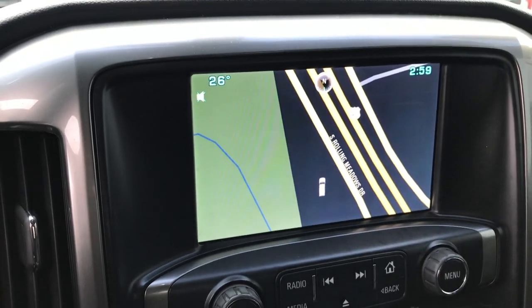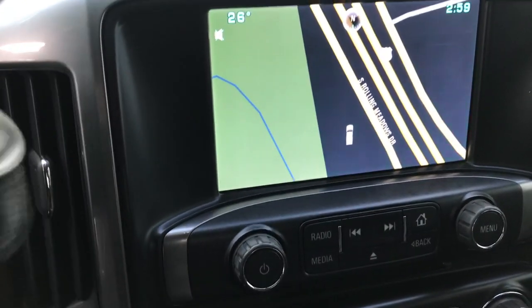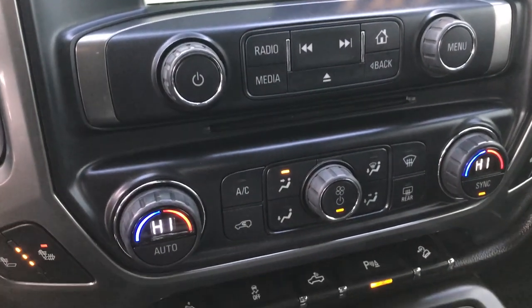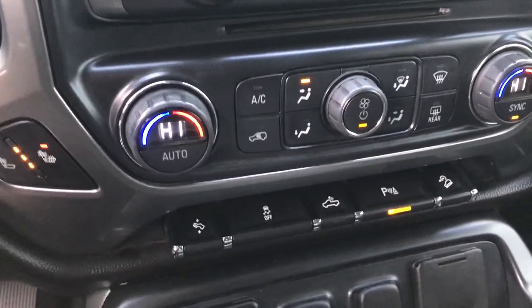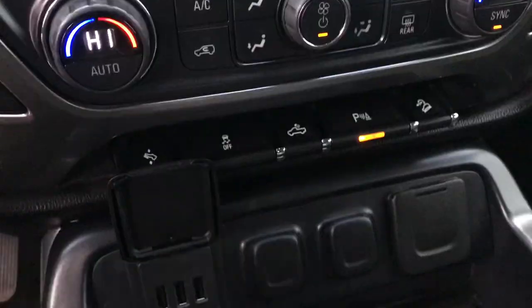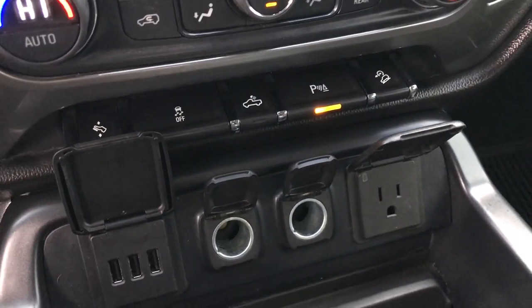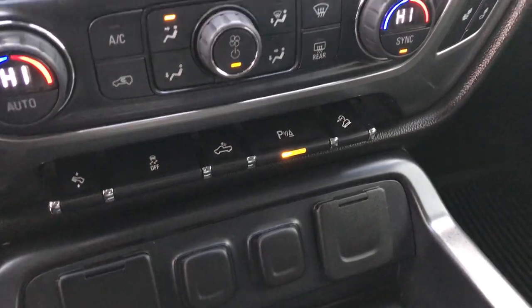This one has the Chevy MyLink system with factory navigation — this is also where your backup camera shows up. You have a CD player, dual climate control, power pedals, and StabiliTrak. There are your heated seat buttons, cargo lamps, backup sensors, and downhill assist control. Down here you have three USBs, two power points, and a 110-volt 150-watt plug-in.